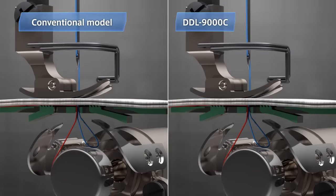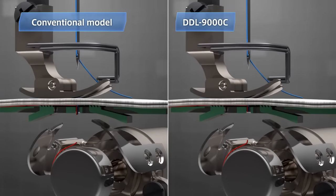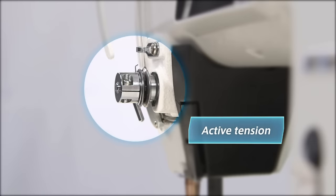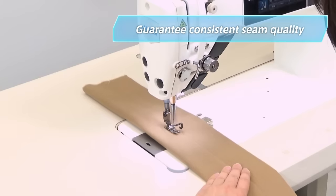The system also reduces the length of remnant thread after thread trimming to only 3mm or less by lowering the feed dog. DDL-9000C is the first lock stitch machine ever to adopt Juki's reputable computer-controlled active tension and active presser, guaranteeing consistent and uniform seams.